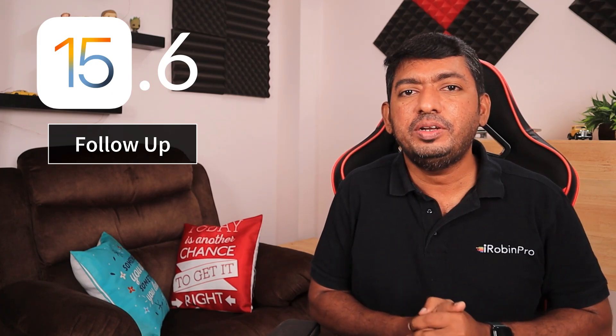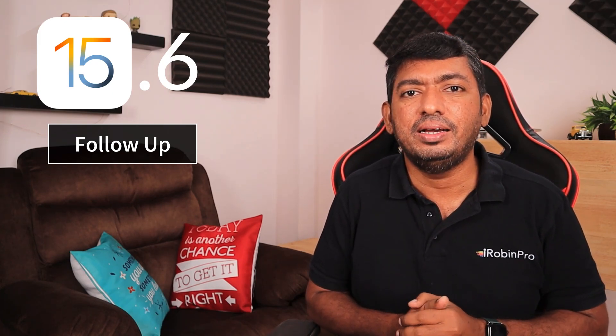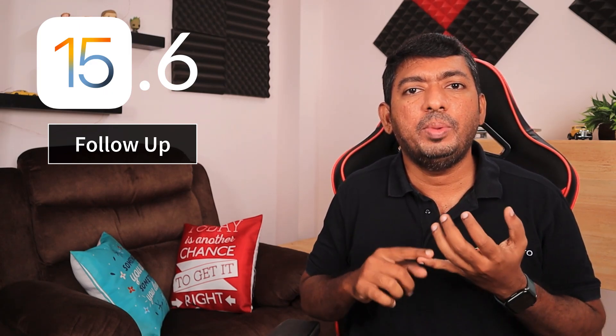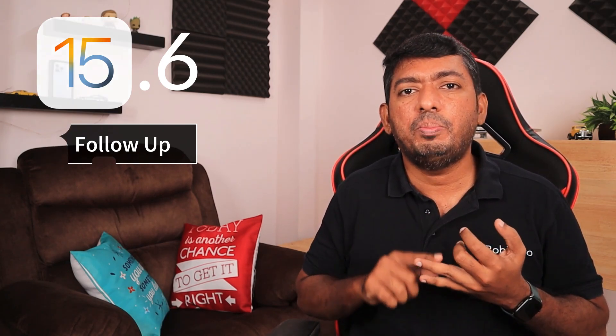Hey guys, how are you doing? In this episode, we are going to see the follow-up of iOS 15.6. After a week of usage since Apple released the 15.6 update, I have collected some user feedback to understand what are the common problems they are facing after the 15.6 update and how the battery and overall performance is after the update.